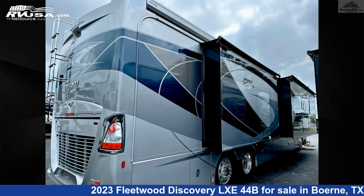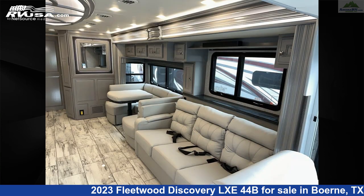Additional features include an oven, TV antenna, skylight, stove top burner, water heater, and 105 gallons freshwater capacity.